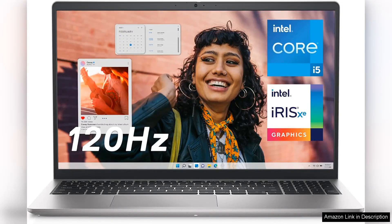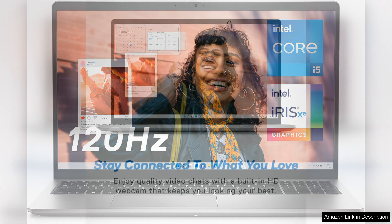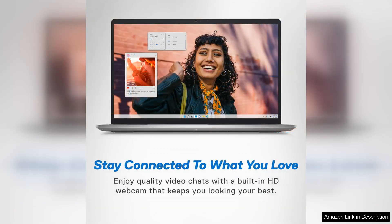The Dell Inspiron 3530 laptop is a solid choice for those seeking a reliable device without breaking the bank. Featuring a 15.6-inch FHD display with a smooth 120Hz refresh rate, the visuals are sharp and vibrant, making it ideal for both work and entertainment. Whether you're streaming your favorite shows or tackling productivity tasks, the clarity and responsiveness of the screen stand out.